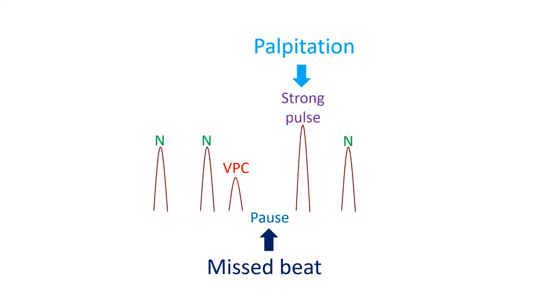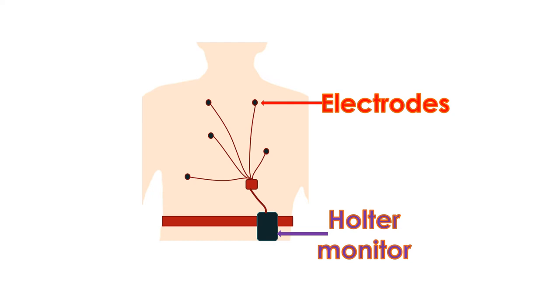Ventricular ectopics are often appreciated as missed beats while feeling the pulse, because the poorly filled ventricles produce a weak pulse. The beat after that is stronger as it gets more time to fill after the short pause which is usual after a VPC. This forceful contraction is often felt by the individual and causes palpitation. Some individuals get a higher frequency of VPCs on taking caffeinated drinks, so it is better to avoid them.